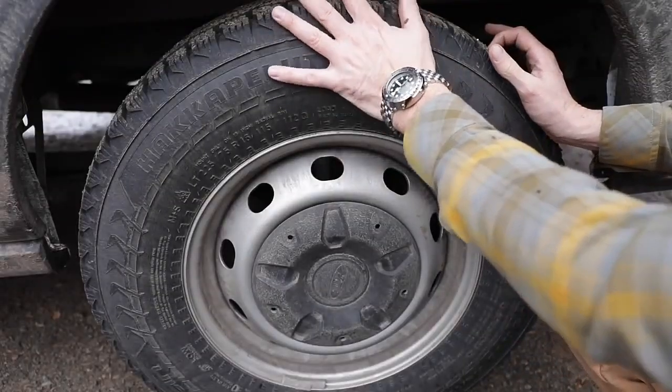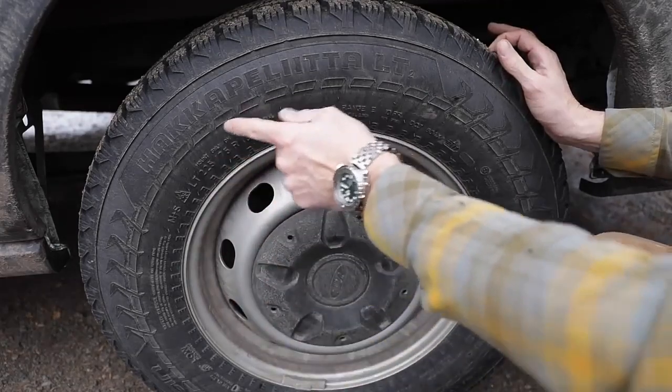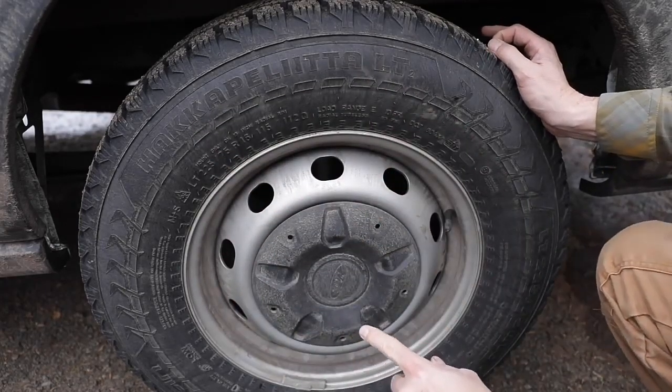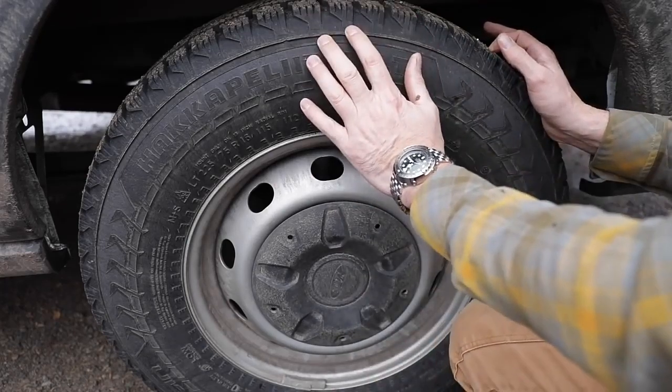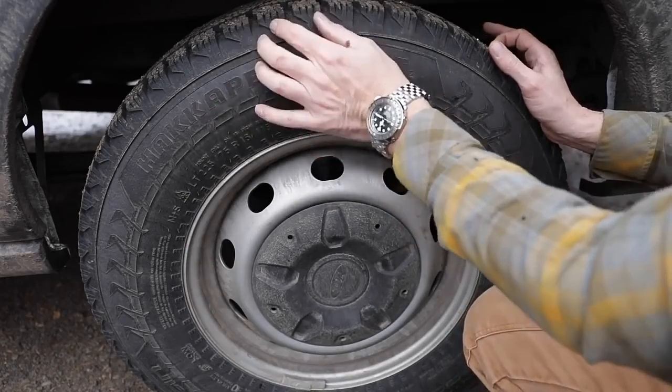These are the winter tires you want if you have a light truck. These are Nokian — Nokian is the company. Hakkapeliitta LT. I'm running them on the van at 225/75R16. This is a 10-ply tire, so if you have anything that's three-quarter ton or one ton, that's the tire you're going to want.